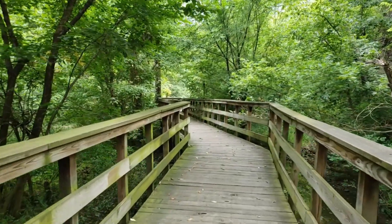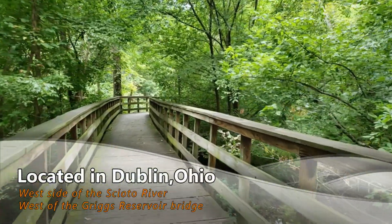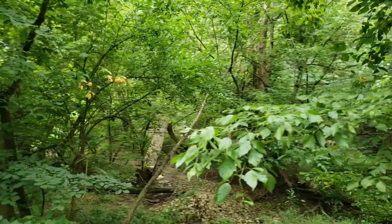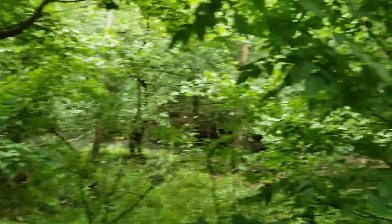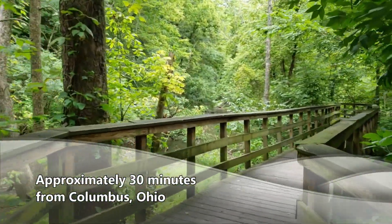Hayden Falls Park is located on the west side of the Scioto River, just along Hayden Run Road, which is west of the Griggs Reservoir. This is all in Dublin — from the central point of Columbus, it's about 30 to 35 minutes away.